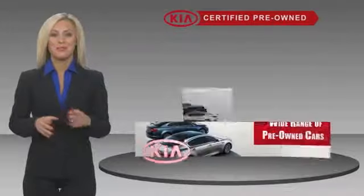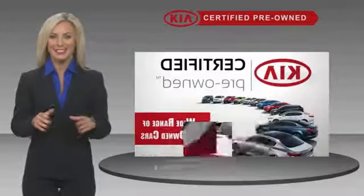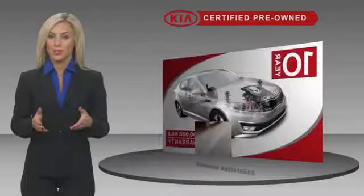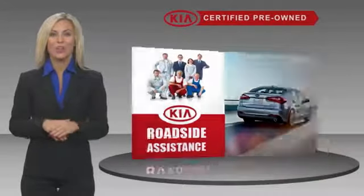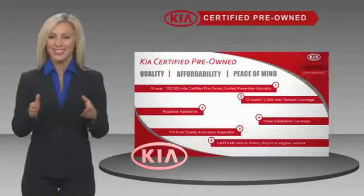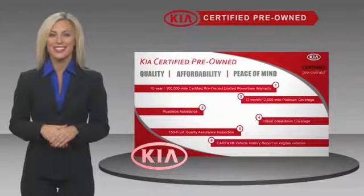A certified pre-owned Kia is confidence and reliability for the road. With a fantastic warranty, roadside assistance and an intense quality assurance inspection, you can have total peace of mind. Ask your dealer for details about the Kia certified program.